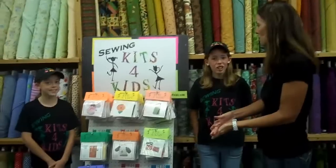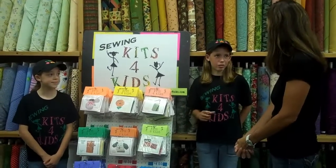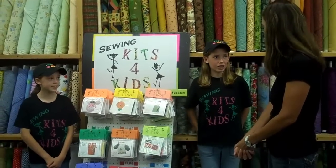Is there a certain age you recommend starting with? Well, the first steps kits, which are the lacing kits, you can start at about preschool age. And then probably the youngest for using the sharp needle ones would be about five or six.